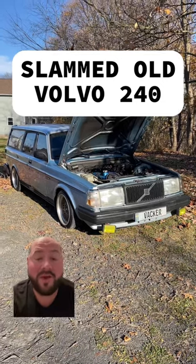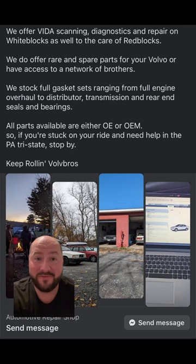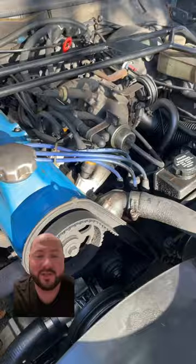So I went to Volvhalla and I found a really cool slammed old Volvo 240. Volvhalla is a page that you guys need to follow if you like Volvos. It's run by my buddy Aaron and he can help you out with anything you need Volvo stuff oriented. Just go follow him.